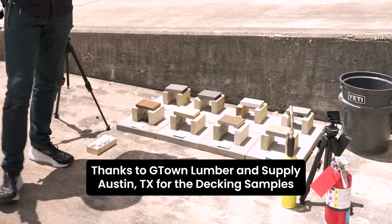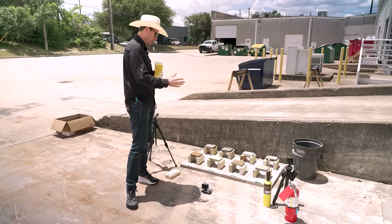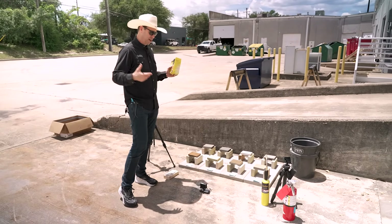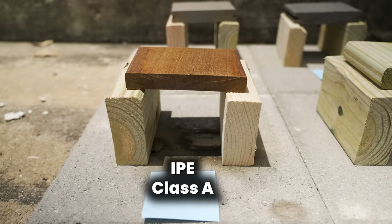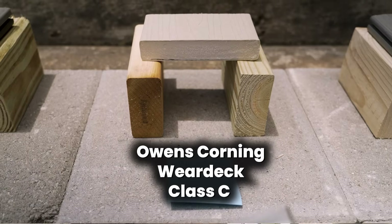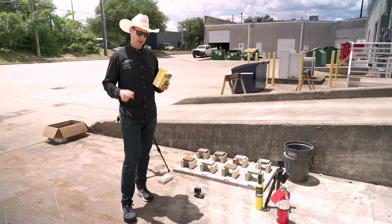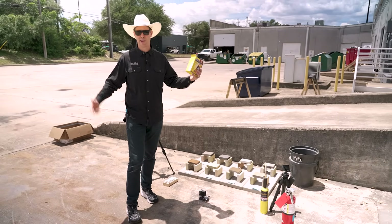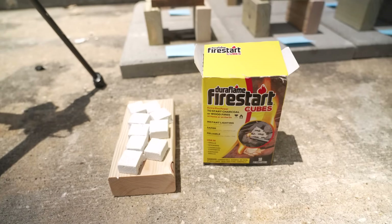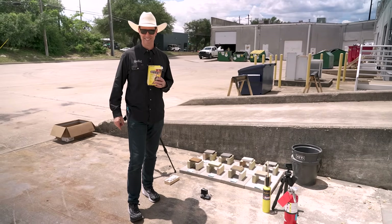On the Build Show today, I've made a backyard burn test. I have no idea what's going to happen, but we've got a bunch of different samples of common materials. I have real wood — this is just a commodity ipe — and then the rest of these look like some version of wood and plastic. We're going to see how they do against a fire cube on each one. Today's Build Show: fire testing on decks, so let's get going.